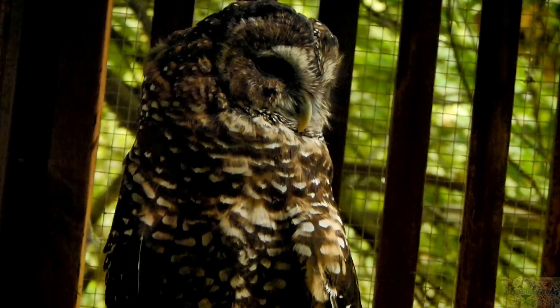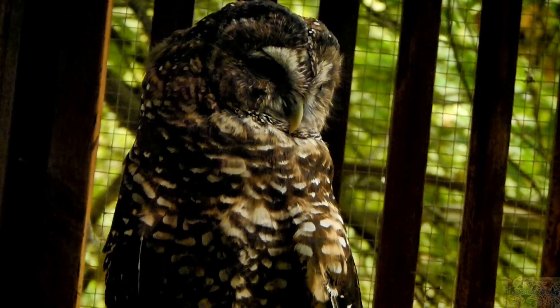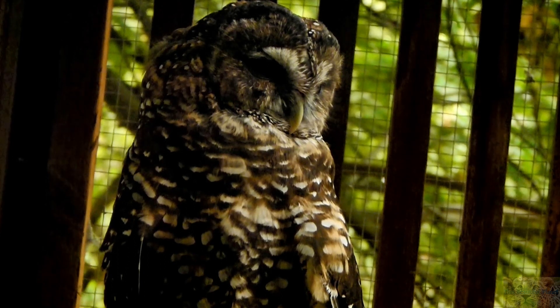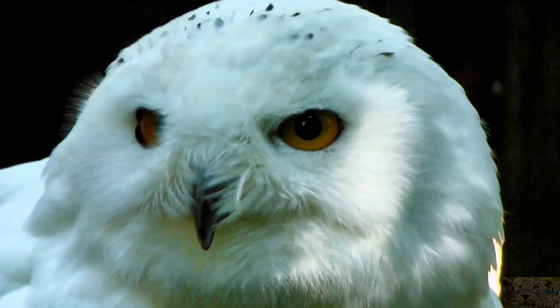All owls are predatory birds and hunt a variety of different species. They can hunt small mammals like rodents, but even animals as large as a young deer or a fox. Some species also hunt birds, lizards, and insects, and certain species in Africa and Asia even hunt fish.